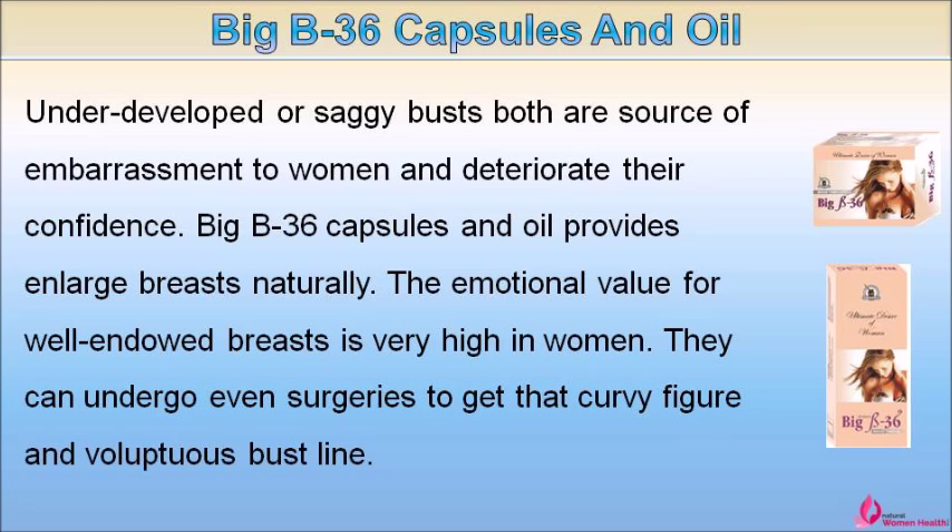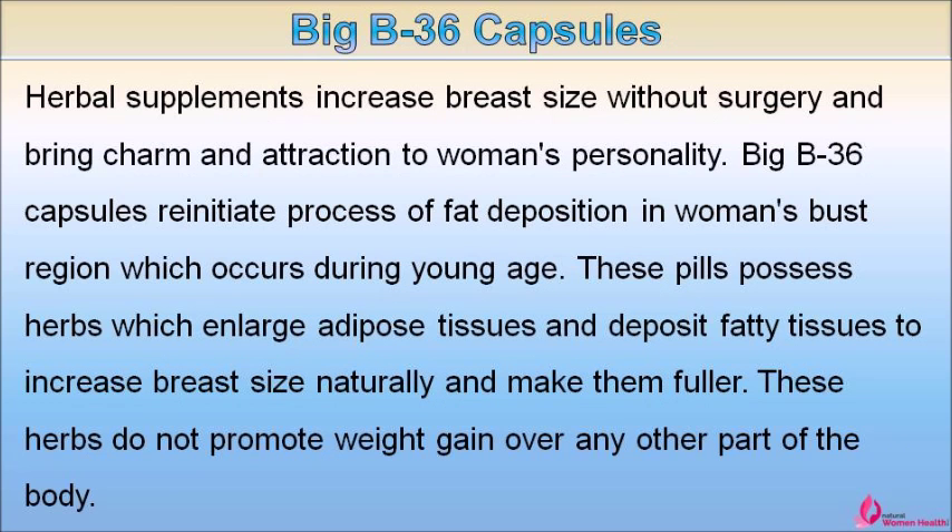Big B36 capsules and oil provide a way to enlarge breasts naturally. The emotional value of well-endowed breasts is very high for women, and some even undergo surgeries to get that curvy figure and voluptuous bust line. Herbal supplements increase breast size without surgery and bring charm and attraction to a woman's personality.